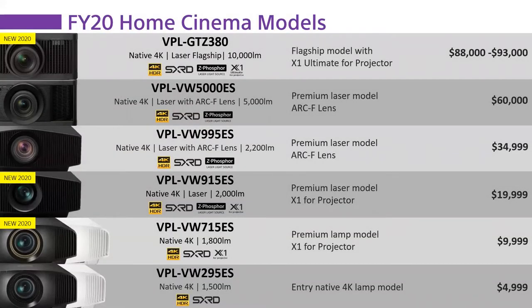If you're familiar with our product lineup from last year, we had the 715, 915, and GTZ 380, plus the 295 ES, 995 ES, and VW 5000. When I started with Sony almost a decade ago we had two projectors in the lineup. Fast forward almost 10 years and most of those competitors have dried up or completely disappeared. Sony is well and truly established as one of the leaders — if not the leader — of the home cinema projector market, with lots of different options and price points.